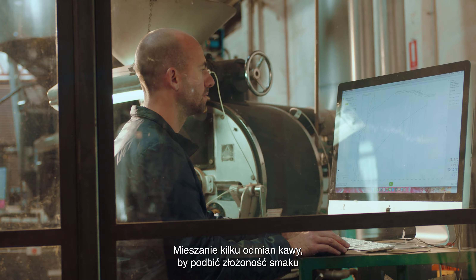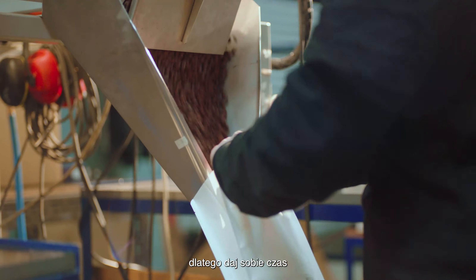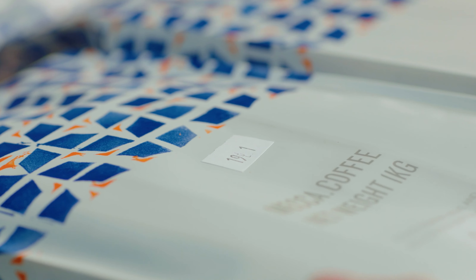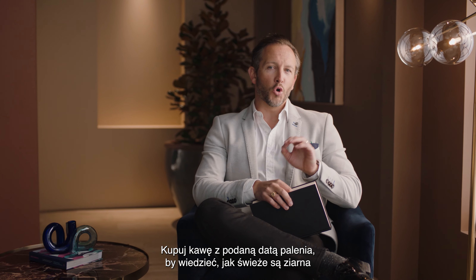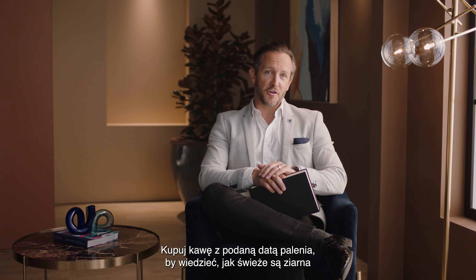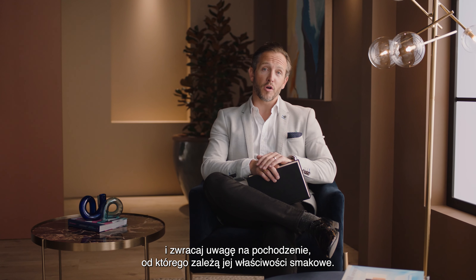Blending multiple varietals to build taste complexity is something roasters love to do, so definitely take some time to truly experience different blends at home. Only buy beans with a roasted-on date so you know exactly how fresh they are, and get to know coffee bean origins and their unique flavor properties.